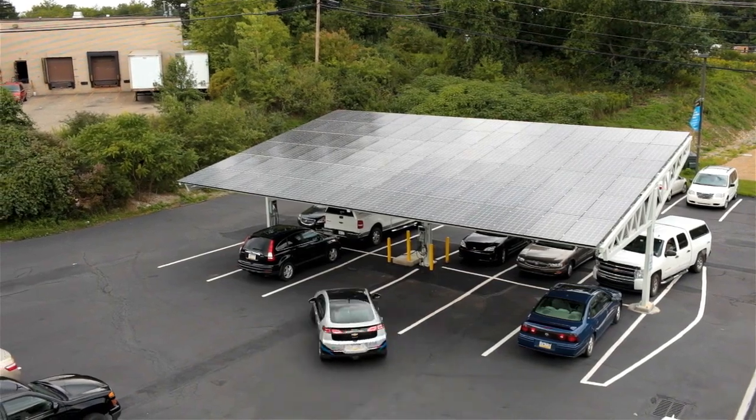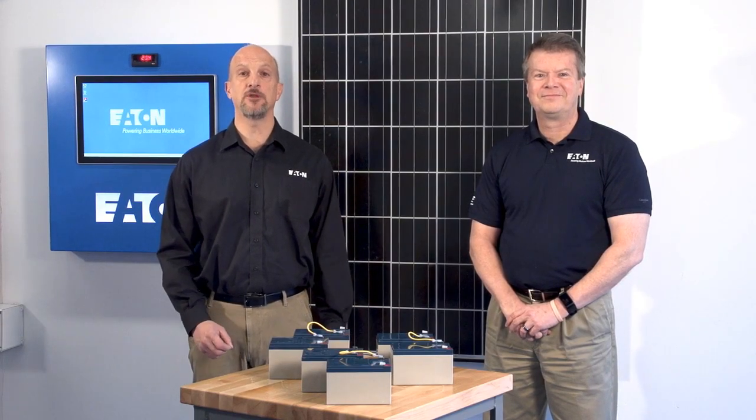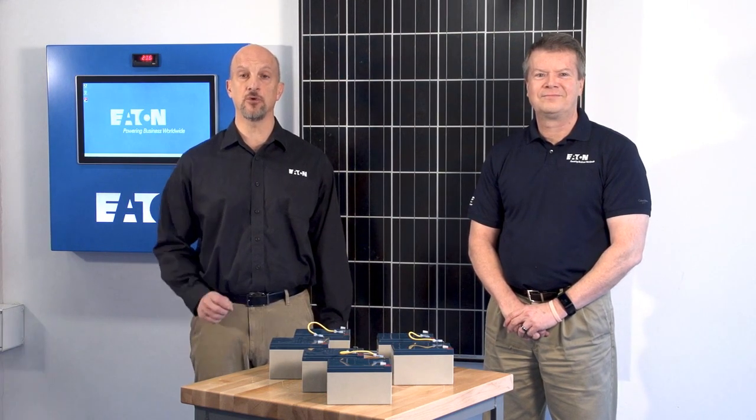And with the increased use of renewables and the application of microgrids, energy storage has a huge role in grid reliability. In this video, we will discuss these key points and talk about various energy storage options that you should consider for your power system.